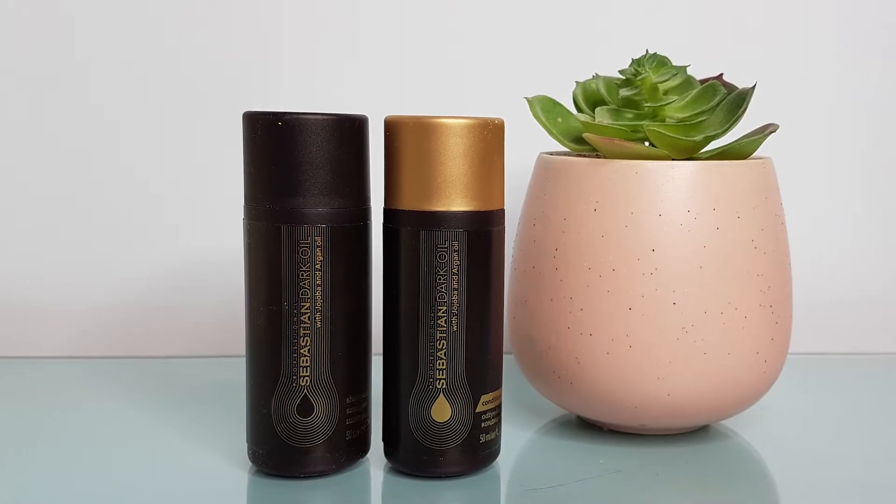Our last item is actually two items — a Sebastian Professional Dark Oil lightweight shampoo and conditioner, two mini bottles each with 50ml, worth £7.92 combined. It's not a brand I've heard of, but I'm always happy to try new brands. It's infused with a blend of nourishing oils including jojoba and argan, and it effectively cleanses and conditions hair without weighing it down. Used regularly you'll see noticeable improvement in softness, volume, and shine. The travel size is super useful too.